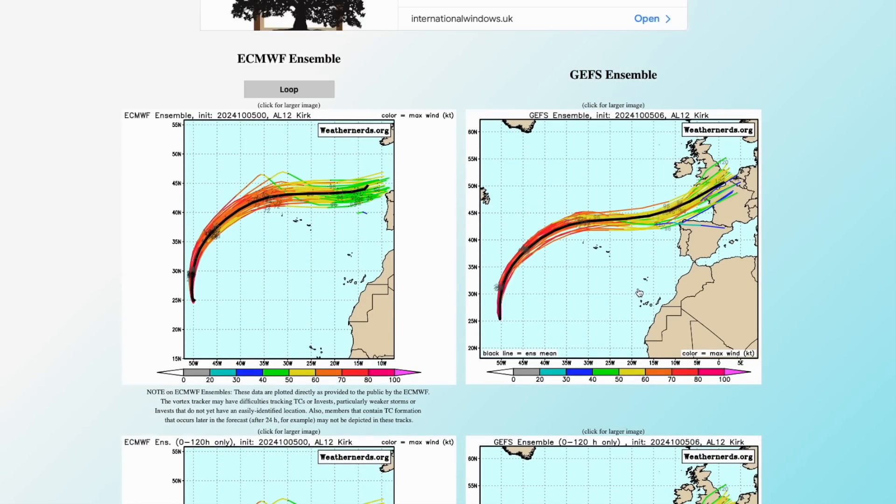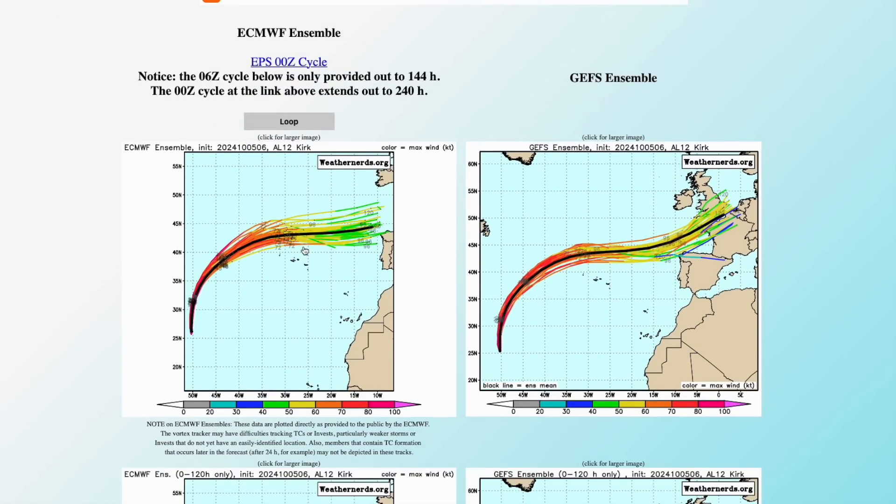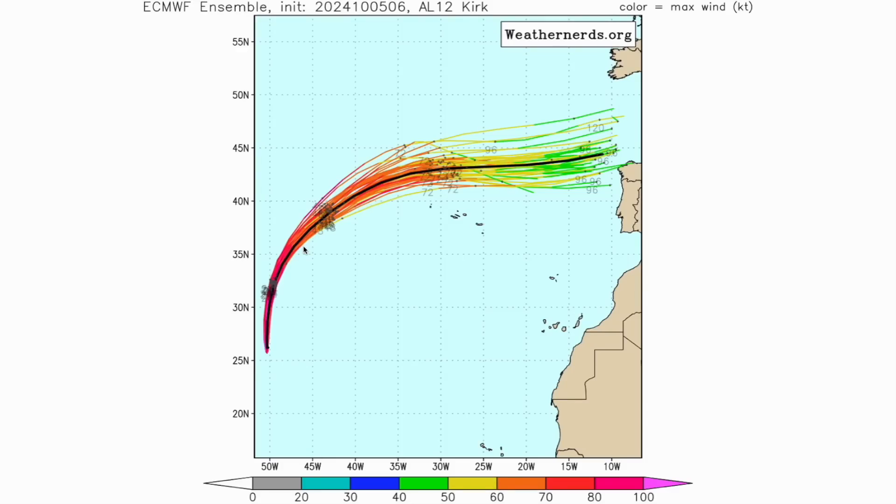Looking at the raw model data, we have two runs here: the ECMWF and the GFS. You can see the ECMWF — looking at the mean of all the ensembles — is heading just to the north of Spain, indicating it's heading into northern France or the Channel. The ECMWF has definitely been on a more southerly track, but it only goes out to around day four or five, so we don't quite get to its full arrival next Wednesday–Thursday.